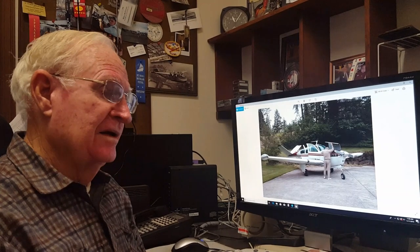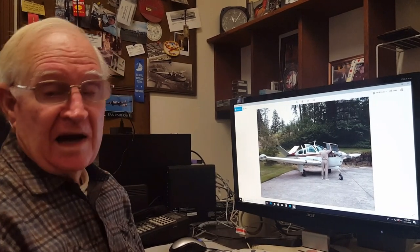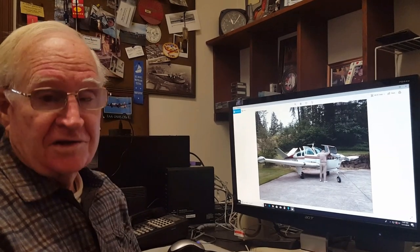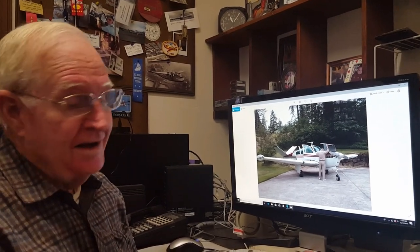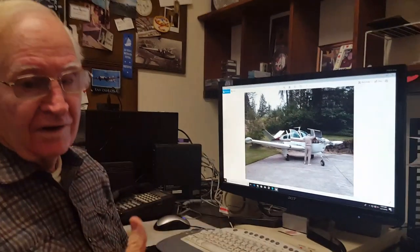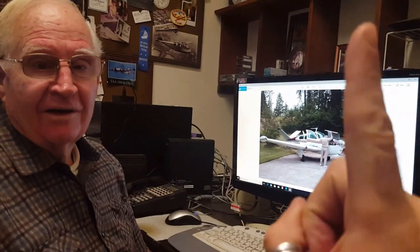We overnighted there. The next day we filled it up with 90 gallons of fuel, so the airplane was pretty heavy — and that leads into the big crash when the engine quit at 900 feet. You can go to that video; we'll post it right here and you can click on it and go watch it.